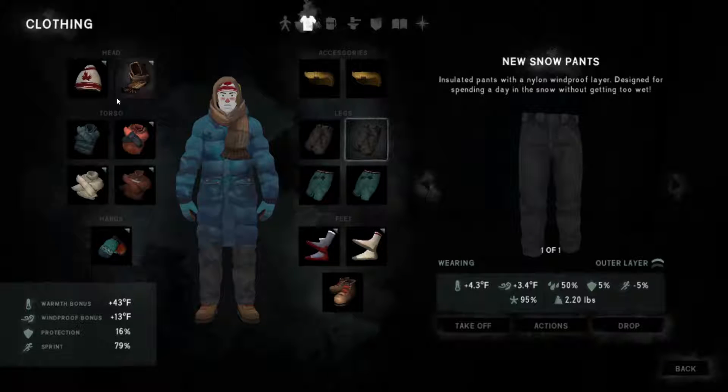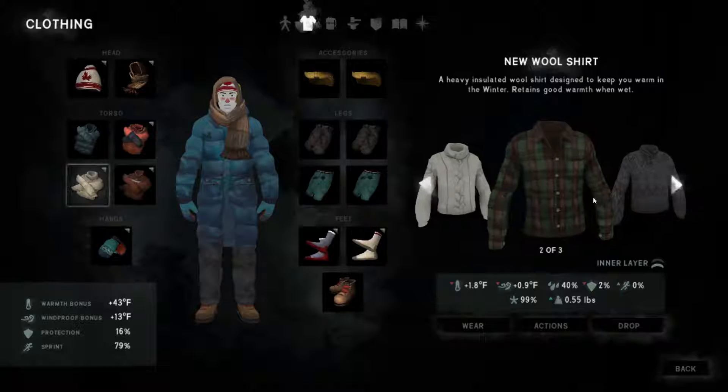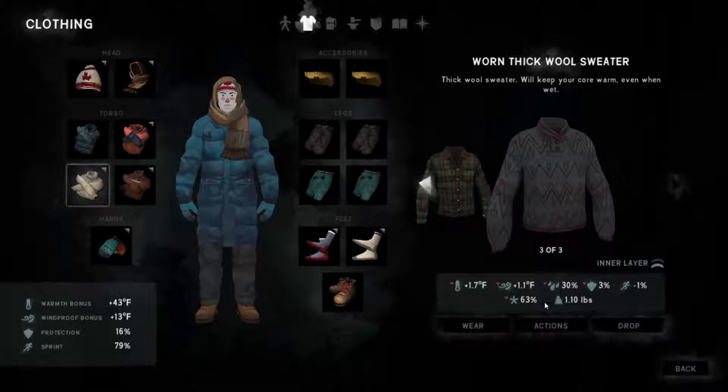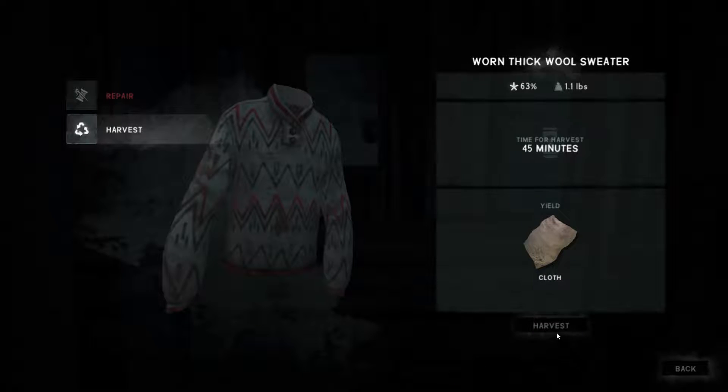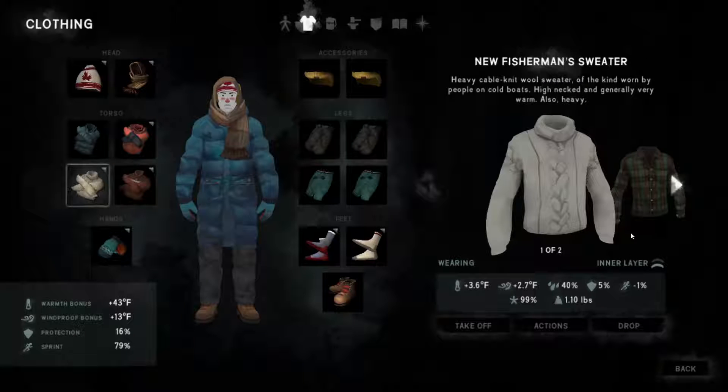I found this really nice woolly jumper — it's really good for the warmth bonus but it's actually 40% wet, so I've kept it as a spare. This one we don't need so I'm going to harvest it for some more cloth. As you can see, half the day is gone — we'll just repair.